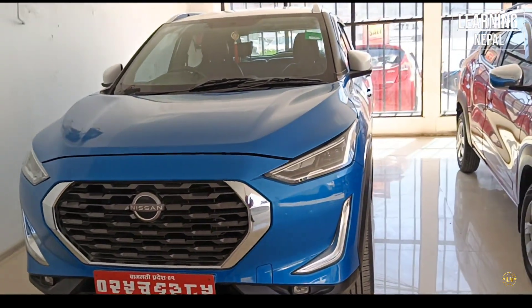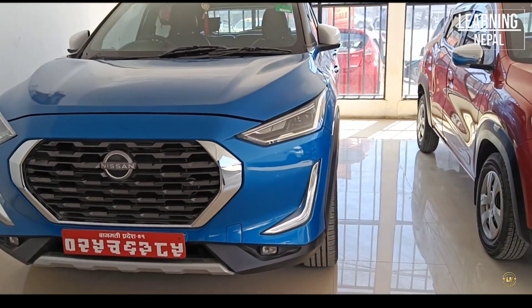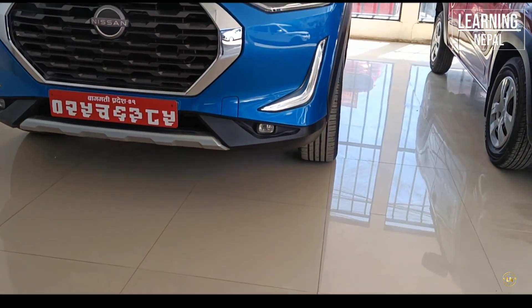There is a projector, additional LED lamp, DRL, and a projector fog lamp. This car also features 205 mm ground clearance.